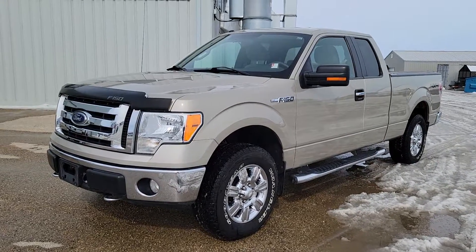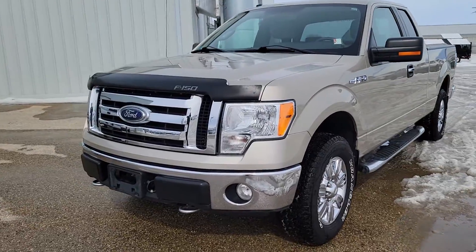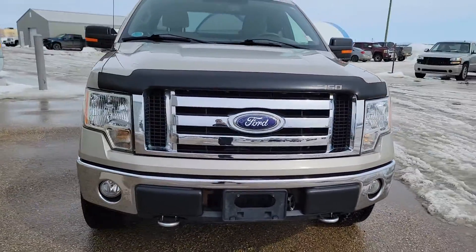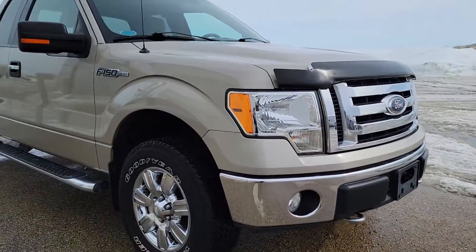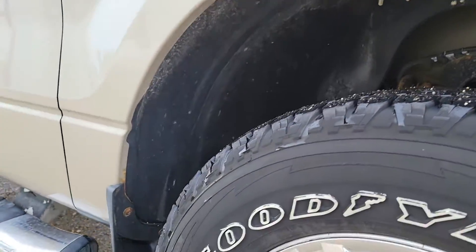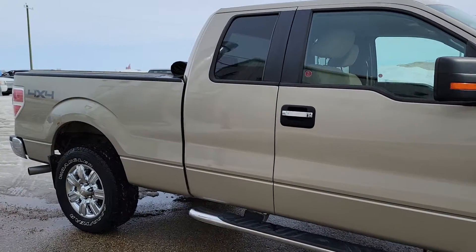Hey Parkland, Brian here from Dean Cooley GM showing off this 2009 F-150 XLT with only 151,000 kilometers on it. I'm just going to take a quick little walk around here, give you an idea of some of its imperfections. But the truck, other than what I'm about to show you, is in pretty good shape.